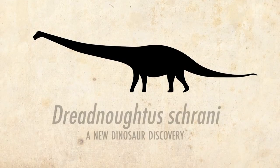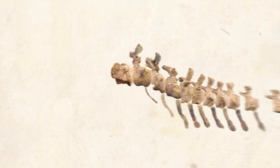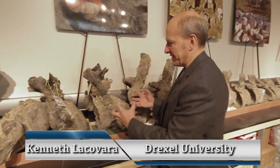Named Dreadnoughtus, or "Fears Nothing," the dinosaur weighed as much as a herd of elephants, with a weaponized tail. The tail is 30 feet altogether — an incredibly bulky, massively muscled tail. Everything about this speaks to its power.